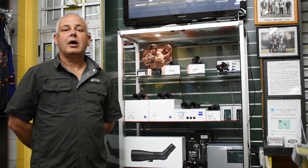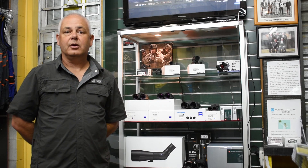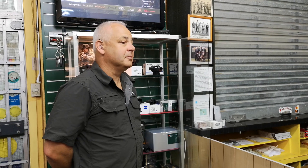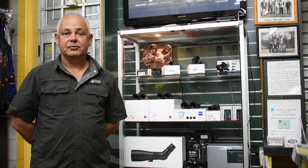Ladies and gentlemen, we're going to run you through the range of optics we've got at Reloaded Supplies. It is a huge range, and I'm going to do this cabinet by cabinet, because we're just not going to be able to do it in one video clip for you.